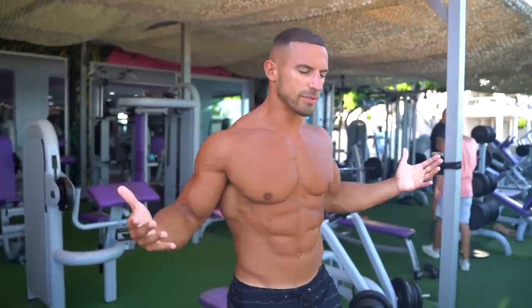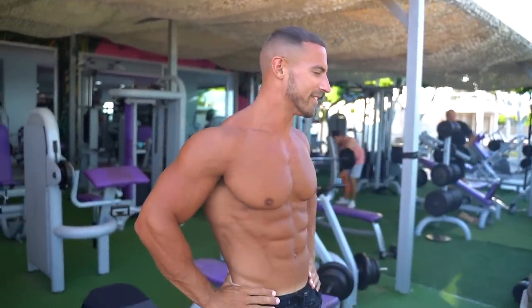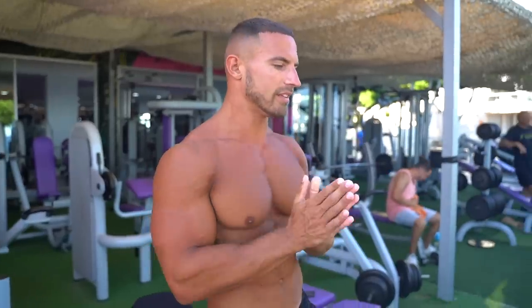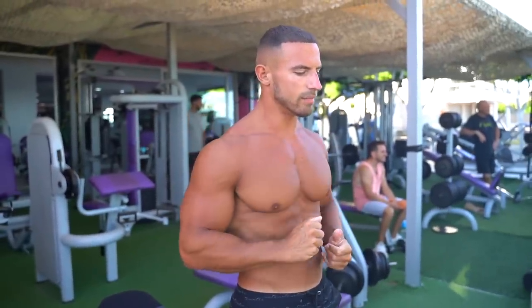Alright guys, we are out here once again at the Barnard Gym — had to be done, it's just the place to be really. Six o'clock, beautiful time to train and I can train topless, which is absolutely amazing. So I'm going to be doing chest, shoulders and traps. This is the second time I'm hitting delts, so I'm going to vary it up a little bit from when I did delts on day one. First exercise I'm going to do is incline dumbbell press.